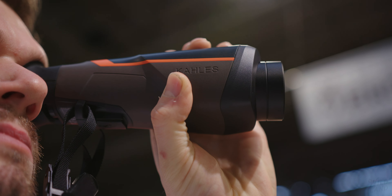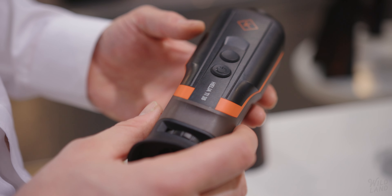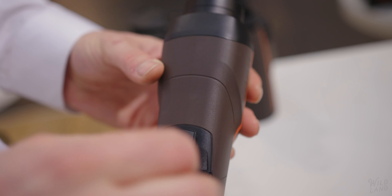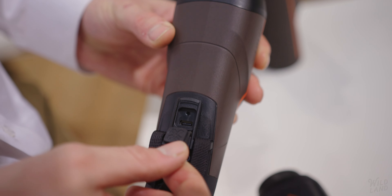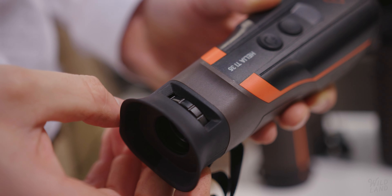Not a button too many, none in the wrong place — uncompromising, simple and fast detection, day and night. The Helia thermals are very simple with only two buttons. They deliver excellent imaging performance with high detail resolution and are ready to work in just two seconds.